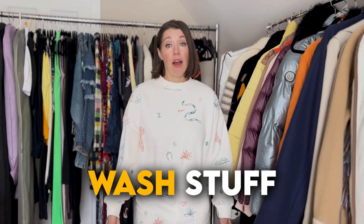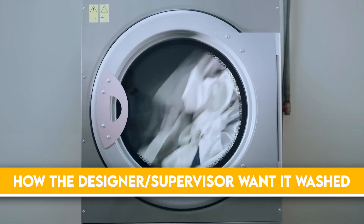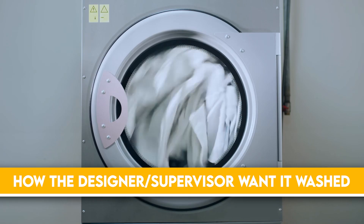You might be asked to wash stuff, especially if there's a lot of background. Always triple-check the first time around how the designer or supervisor wants it washed. Sure, it might be as easy as looking at the tag, but sometimes they want something specific done or not done — dry cleaned or not dry cleaned. Just always ask. It never hurts to ask and it's not a dumb question. It's better than something getting ruined and creating a big mess.